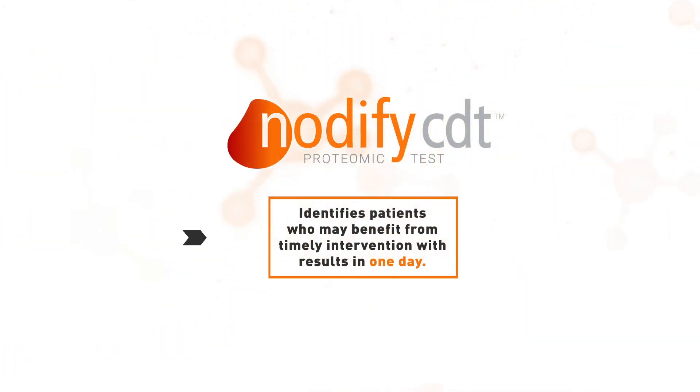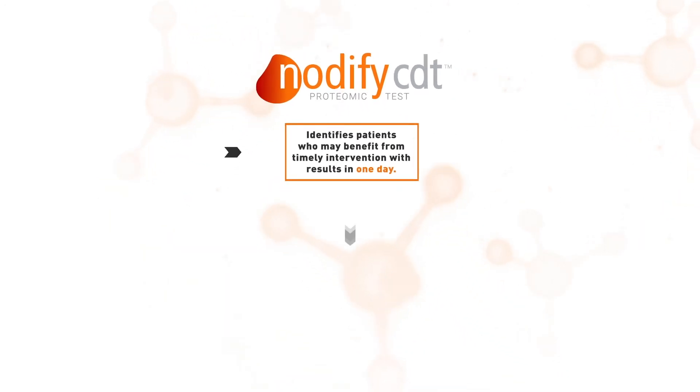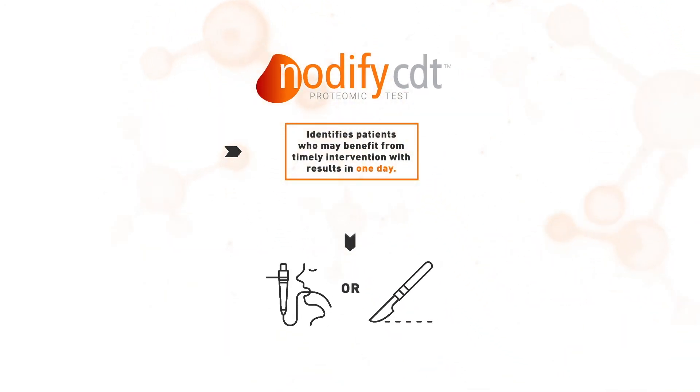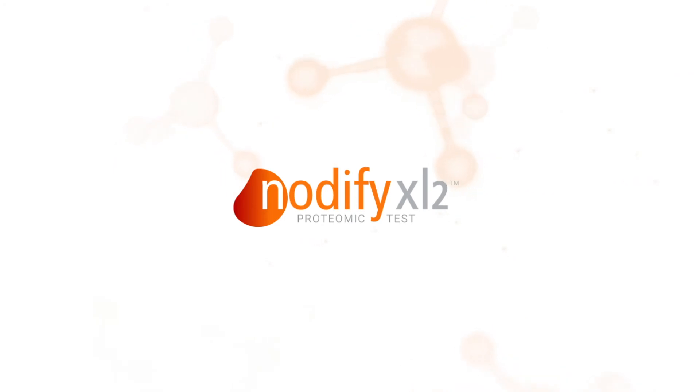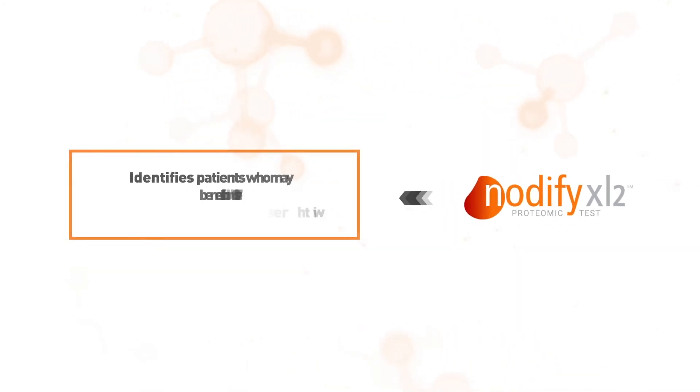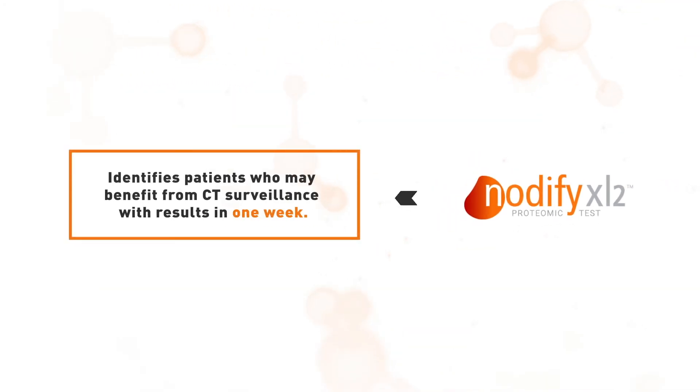The high specificity and fast turnaround time of the Notify CDT test is used first to help physicians identify patients who should be considered for timely intervention. When Notify CDT is negative, the high sensitivity Notify XL2 test is used to help identify patients to be considered for CT surveillance.